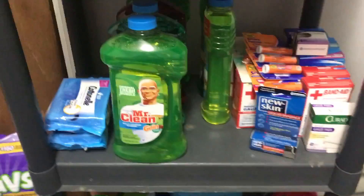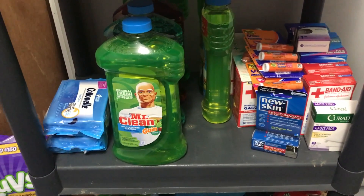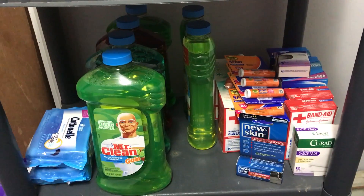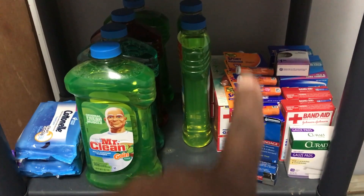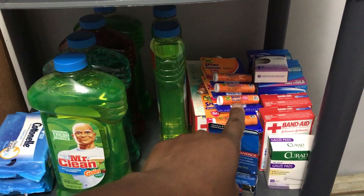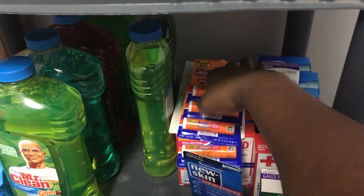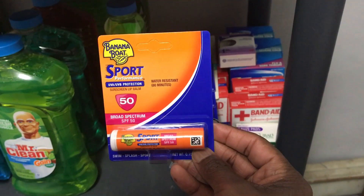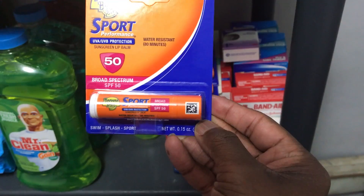On the next shelf I got cotton for when you go to the bathroom to take care of your business, and then I got Mr. Clean for doing your floors. Over here I got my first aid — I got gauze, band-aids, and I even got some stuff for when you're out in the sun playing sports — it's like a lip balm you put on your lips.